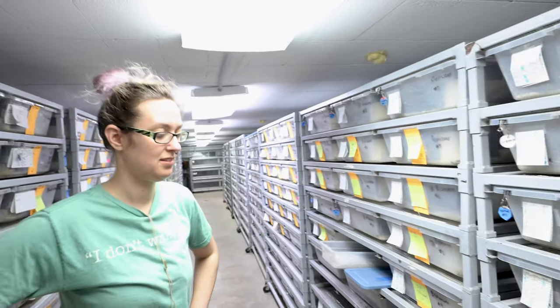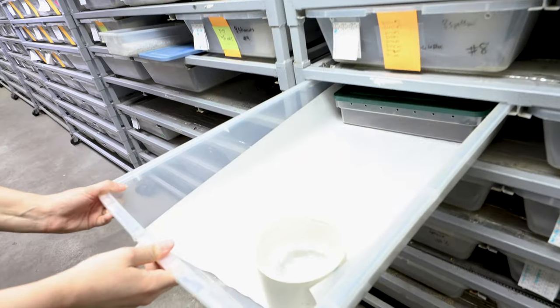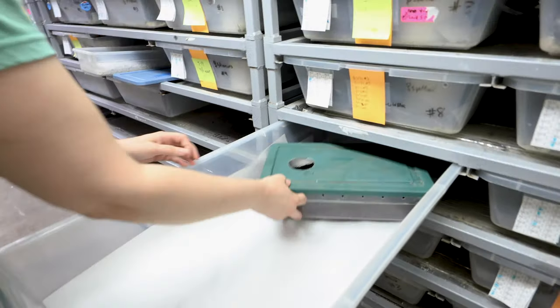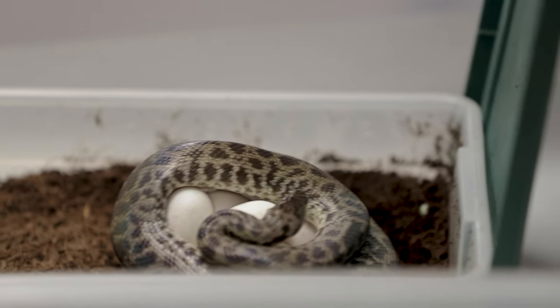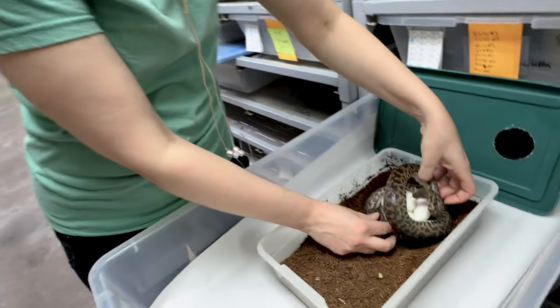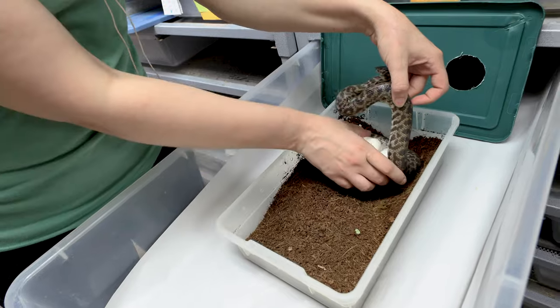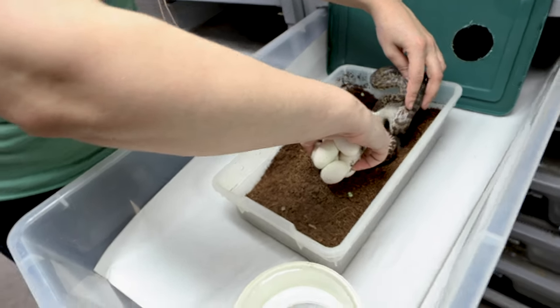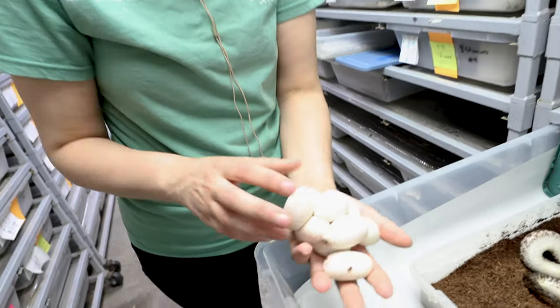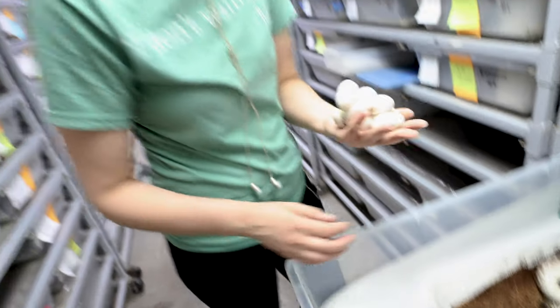And speaking of spotted pythons, we actually have a clutch we can go pull right now. We have a spotted python clutch, so do the honors, Kelsey. It's been a few days since we've had a spotted python clutch, so hopefully these guys will be good. Oh yeah, that's a beautiful clutch! I know the last couple of clutches have been a little bit weird with these guys, but these ones look absolutely incredible. It looks like they have bigger eggs and fewer of them. Children's pythons seem to be the highest production — they have a little bit smaller eggs and a ton of them — but these guys look good.